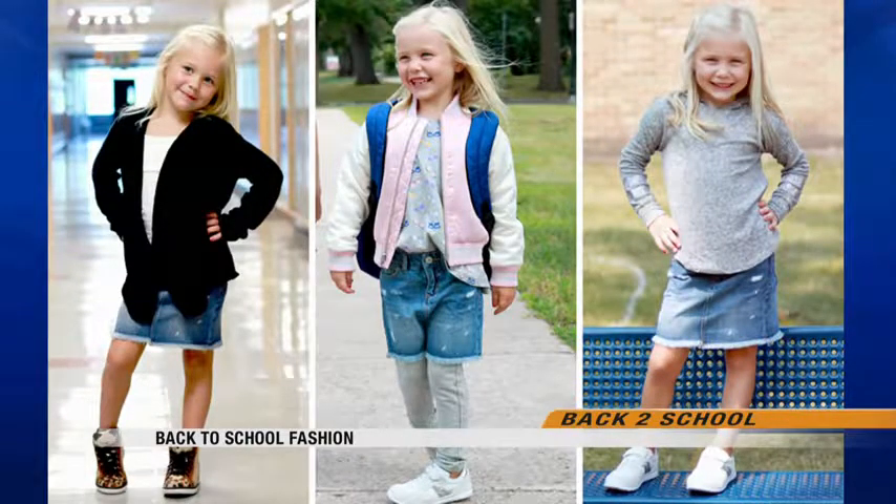We're also going to talk about denim skirts — they're back for the back-to-school season, especially for the little kids. Again, different ways you can wear it as the season evolves: throwing on jackets, putting leggings underneath, throwing on a pair of sneakers, because there are so many adorable pairs of sneakers out this back-to-school season.